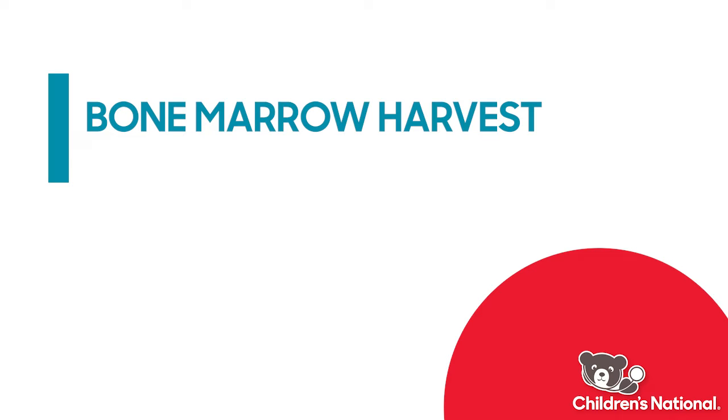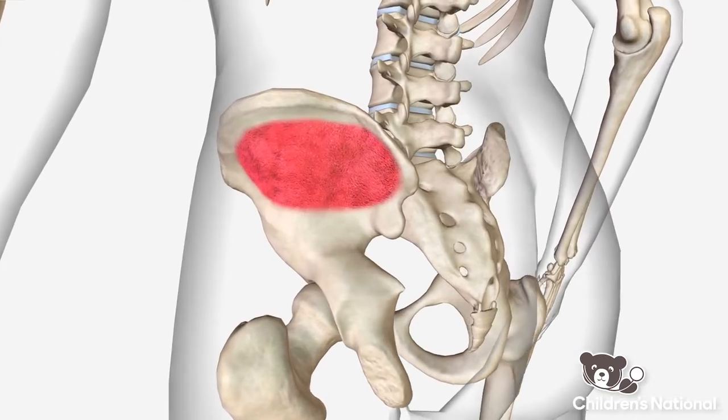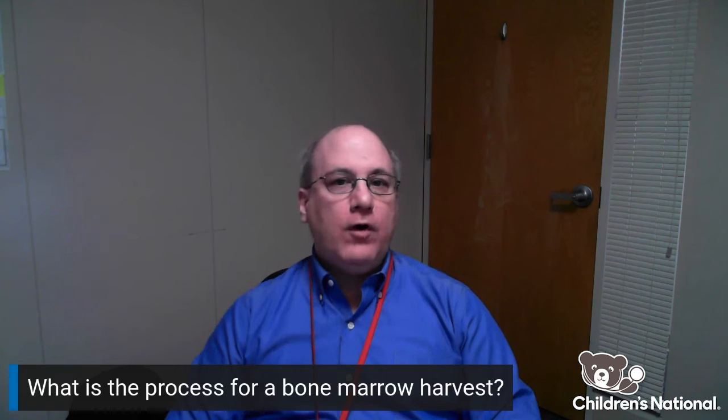A bone marrow harvest is a procedure where one of the transplant providers will take a special needle and insert it into the hip bone of the donor and collect bone marrow.